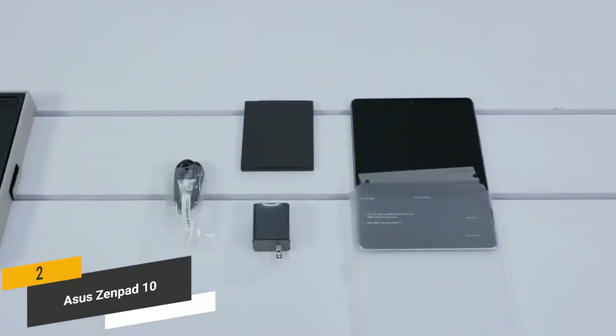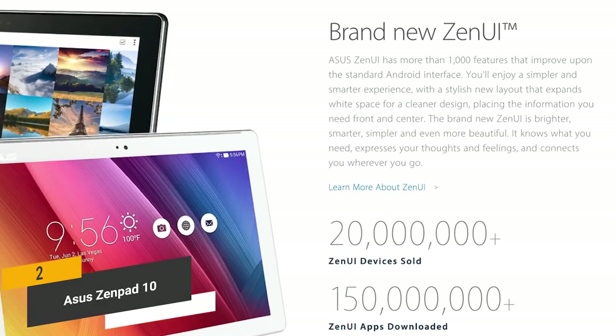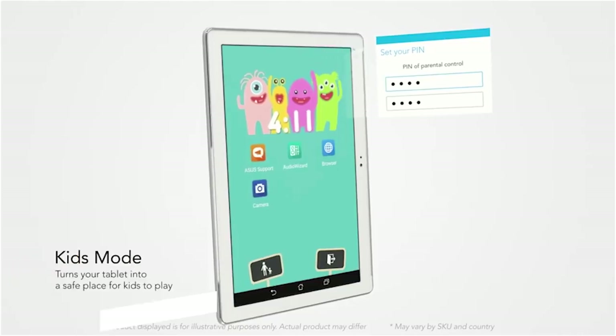This tablet comes with a number of pre-installed apps that you will undoubtedly find very useful. The Asus Zen UI will act as your personal assistant — just tap twice on the screen to unlock it. There is even a kids mode that offers a safe and fun virtual playground for children.